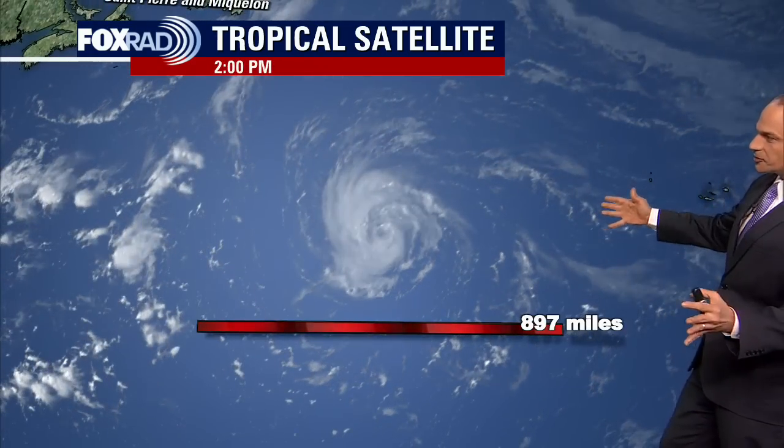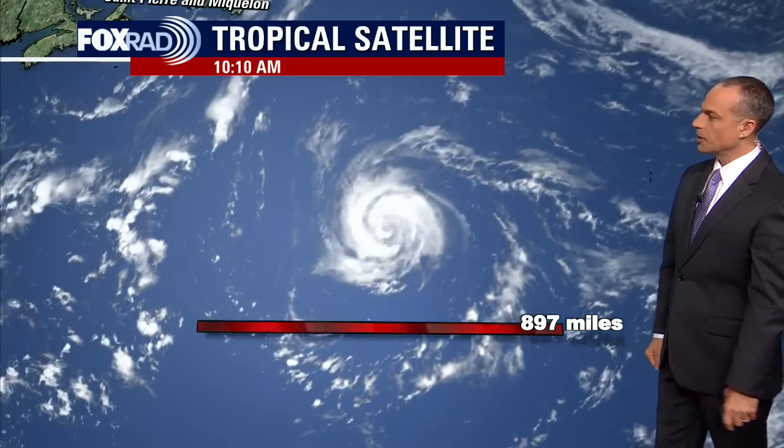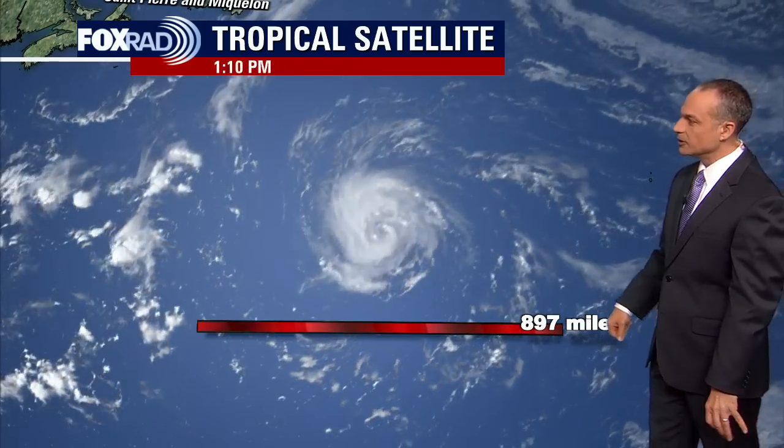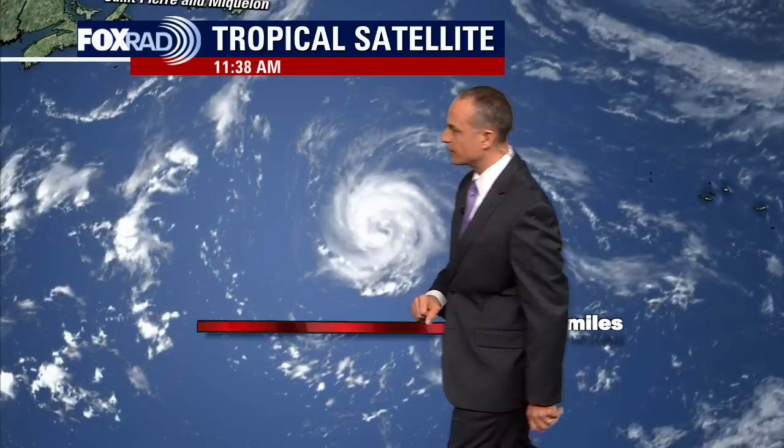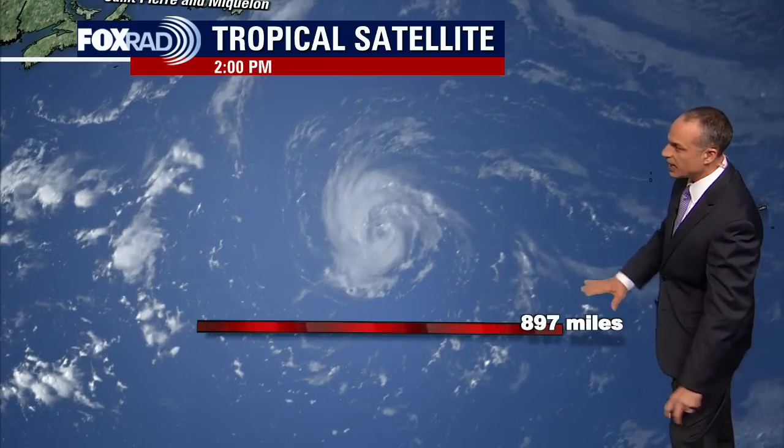We can appreciate it because it's in the middle of the ocean and not affecting any land. I drew a ruler across to show you an idea of scale — this is about 900 miles. If you look at the cloud formations to the west and east of it, it's actually having a very large influence on the overall flow across the central portion of the Atlantic Ocean.